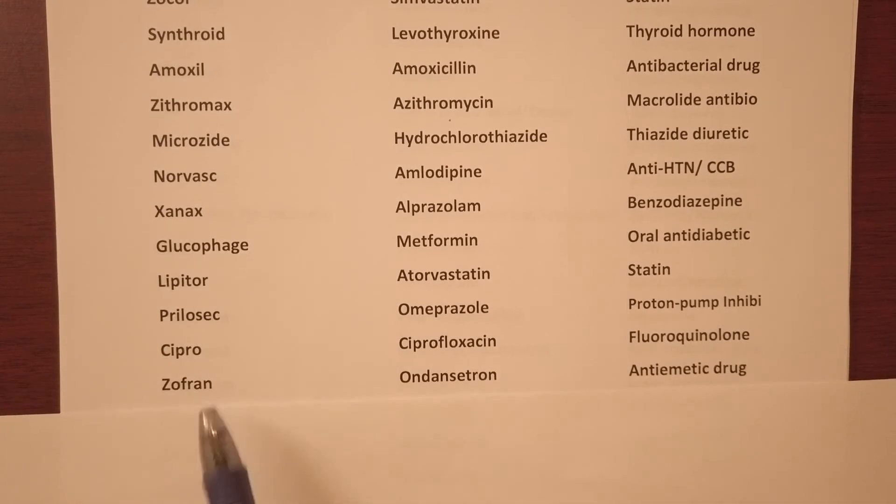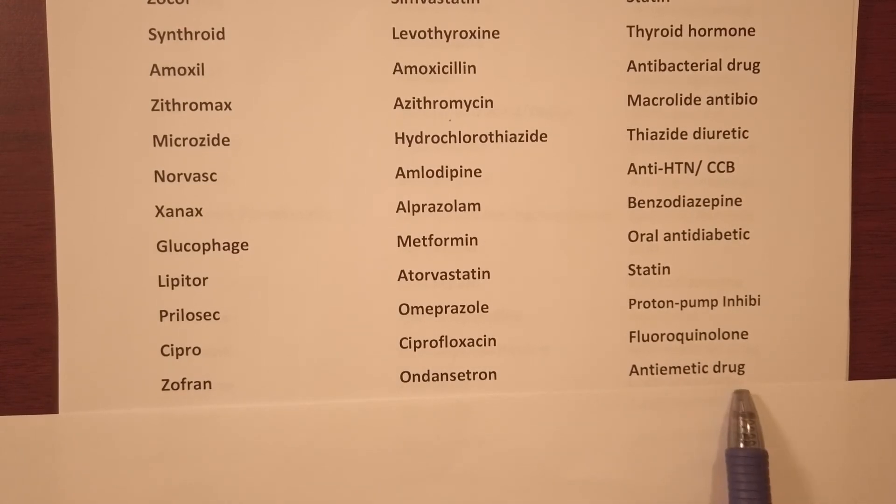Zofran — generic name ondansetron, it's an anti-emetic drug used for nausea and vomiting.